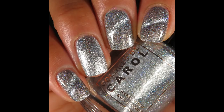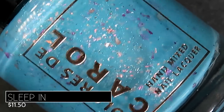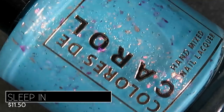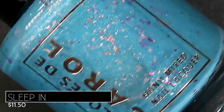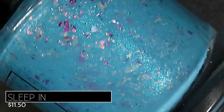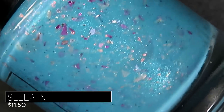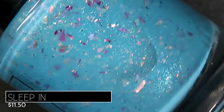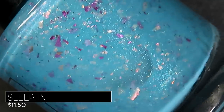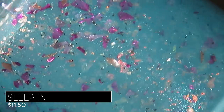Now we're looking at the five polishes in the Simple Pleasures collection — beautiful crellies with glitters and flakies. The entire collection retails for $55, or $11.50 individually. Starting with the turquoise, this is called Sleep In, described as a turquoise crelly with pink, fuchsia, and lavender metallic shreds, silver micro shreds, mermaid flakes, and aurora shimmer. This was a standout for me — I love turquoise bases, and the contrast between the turquoise and the flakies made this one a winner.